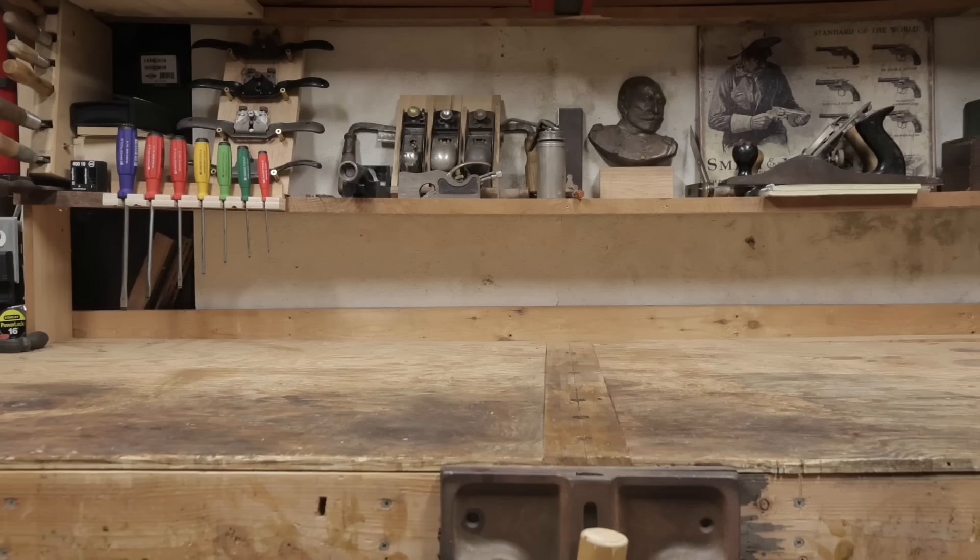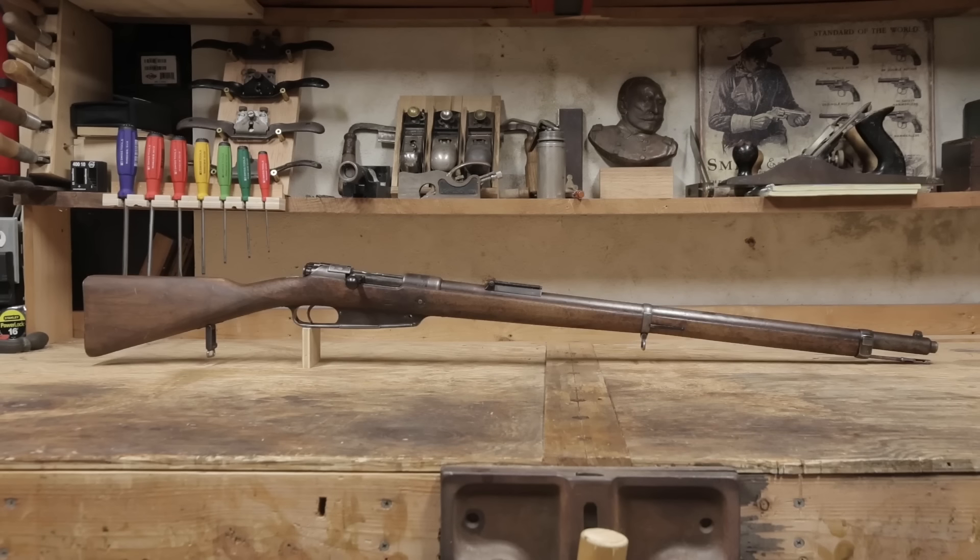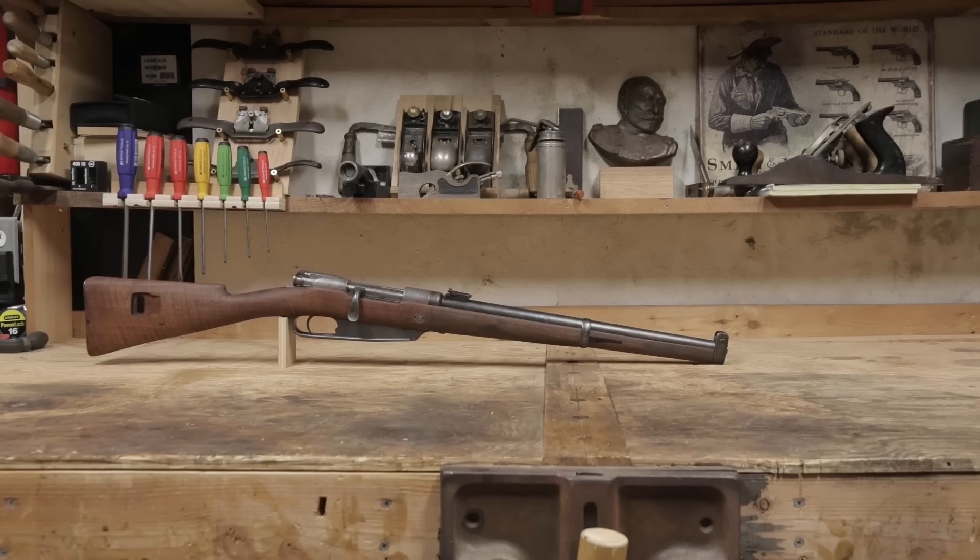Prior to World War I, most armies primarily issued long rifles. Many also fielded shorter carbine variations of that same rifle. Imperial Germany was no exception. The Gewehr 88 had its carbine version, the Karabiner 88.